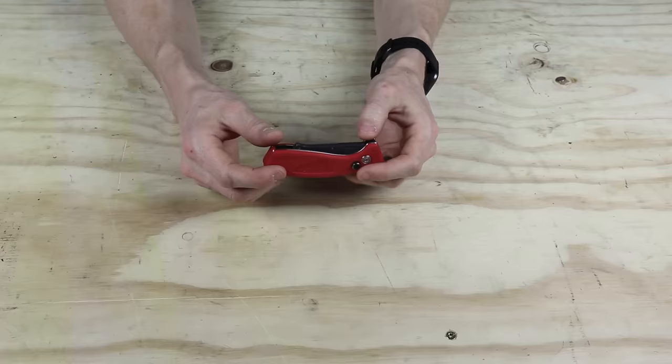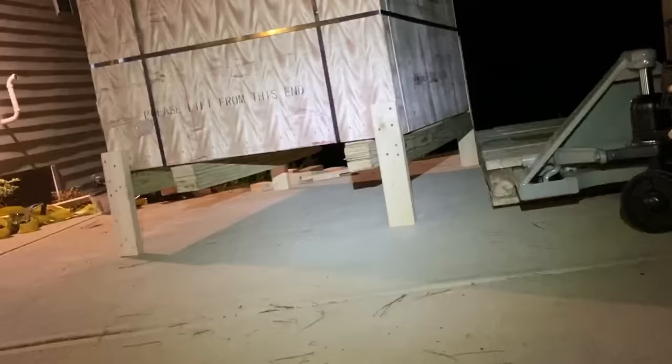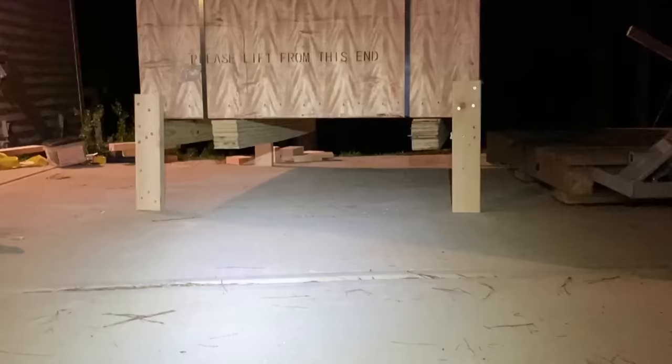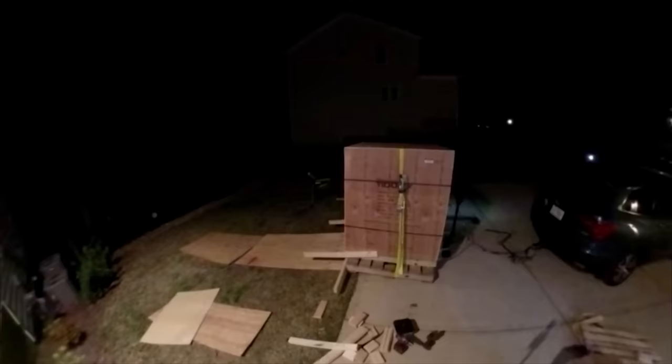Compounding the situation is that I have to do it solo, given the whole coronavirus situation. Thankfully this isn't my first time doing this type of thing, and I sort of have it down to a routine. The only unusual thing is that the Tormach doesn't come on a pallet — it comes with two skids, and there's no way to get a pallet jack under it without it tipping.